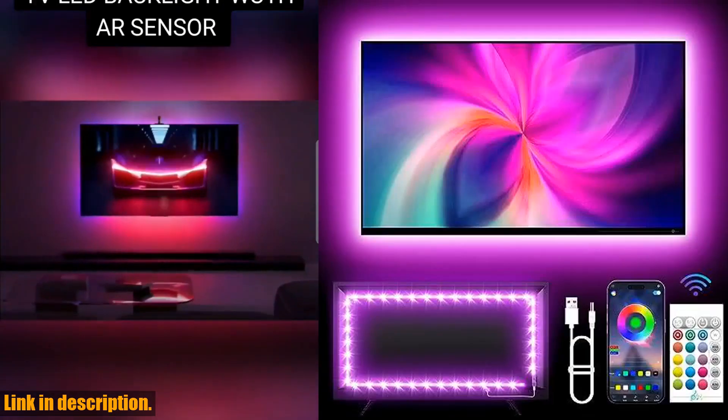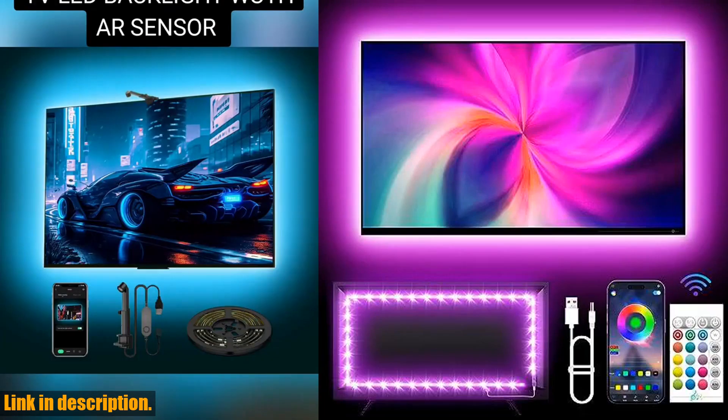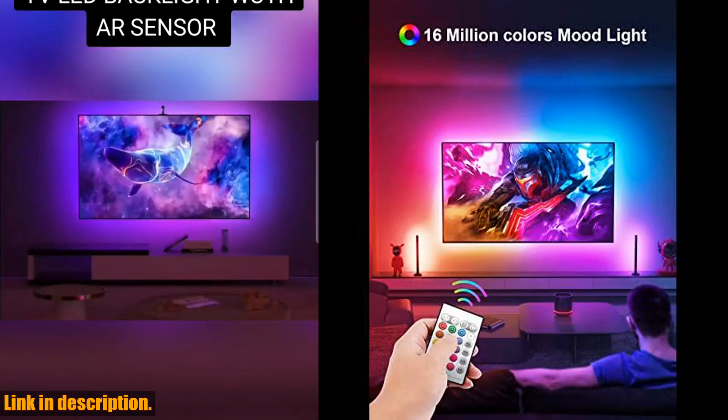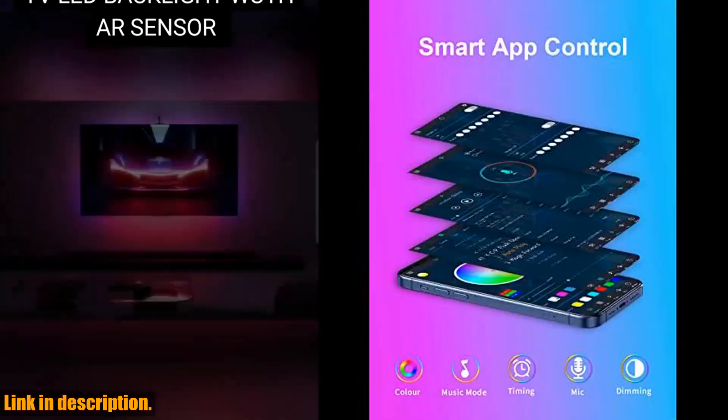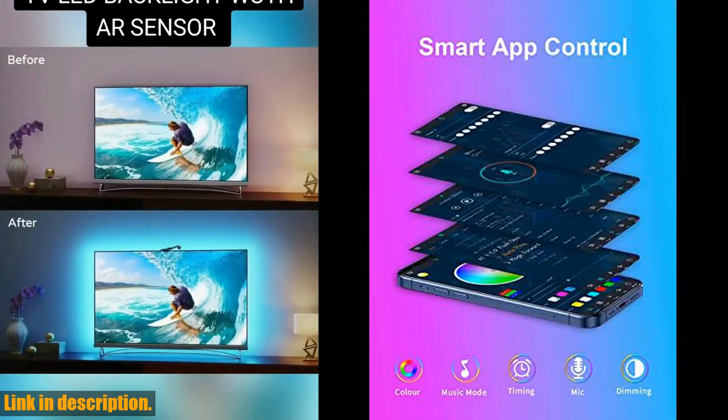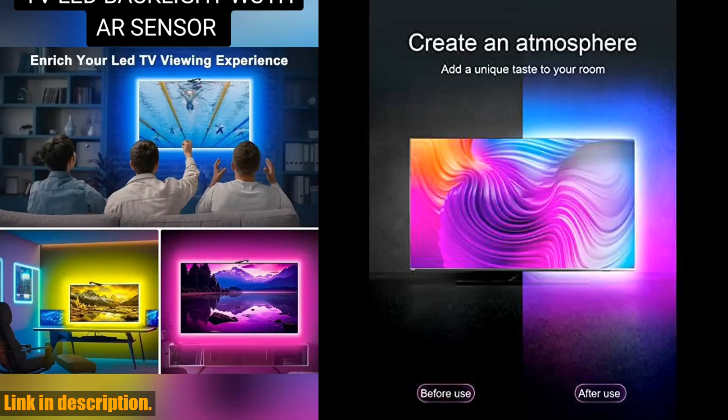So if you want to take your TV viewing experience to the next level, make sure to check out the link in the description to get your own TV backlights, 13.1ft LED lights for 32-65 inch TV. Don't forget to hit the subscribe button for more product reviews and tech tips. Thanks for watching.